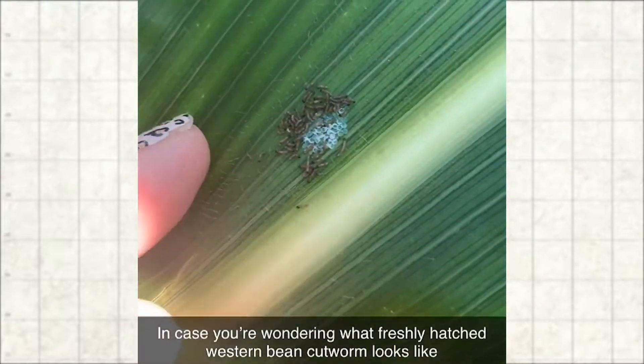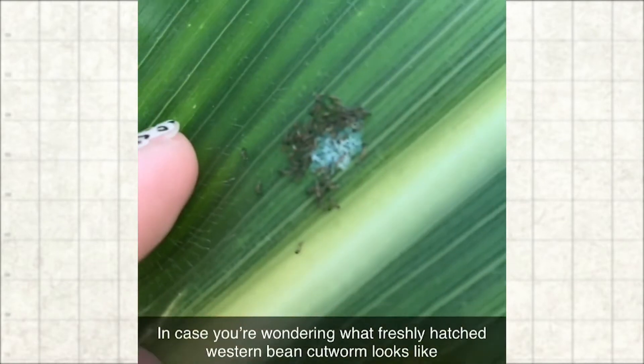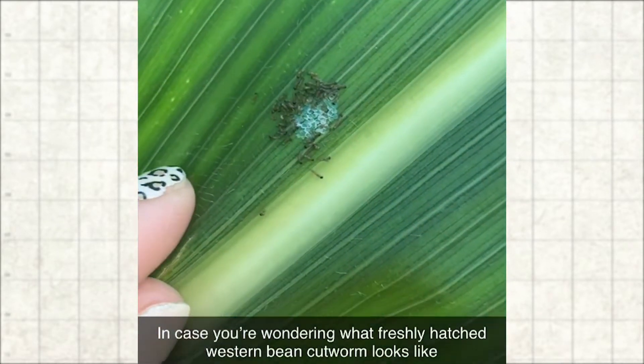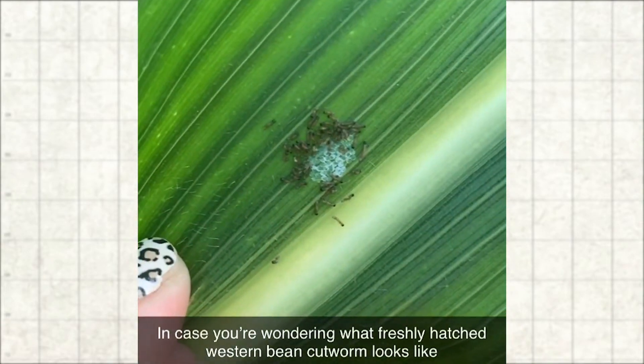Research has shown us that with western bean cutworm, if you have just one per plant, by the time your corn reaches dent you can see as much as 3.7 bushel yield loss. So it's definitely something that is a concern in our fields, and now is a great time to start planning for next year — that information can really help us make a lot better decisions.